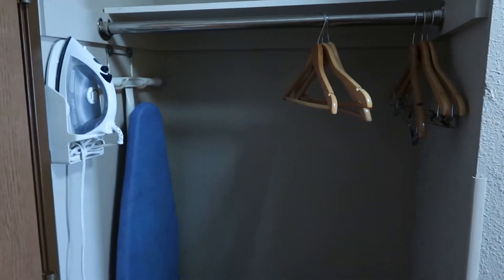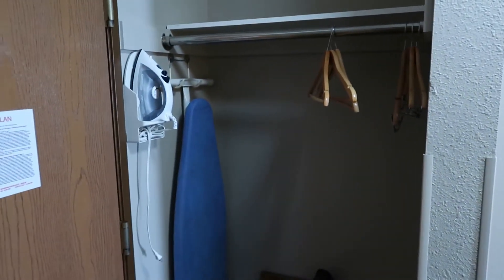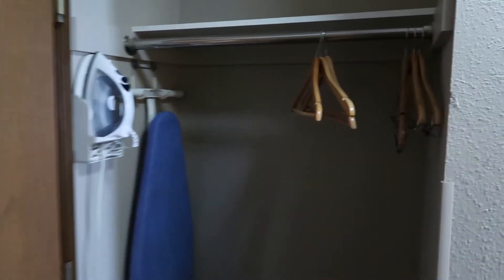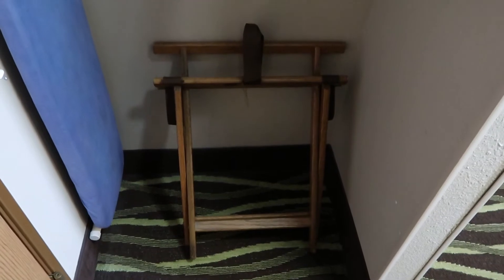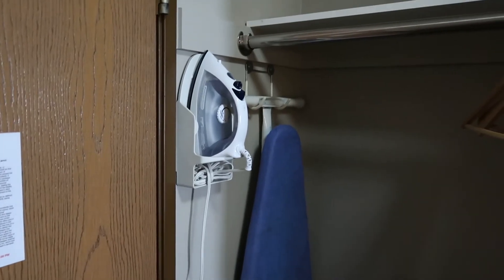So as we enter the room, to our immediate left, you will see a closet nook. It's not a formal closet area in that it doesn't have a door, but it does have only five hangers — I'm going to have to get a few more. We have the luggage stand and an ironing board and an iron.